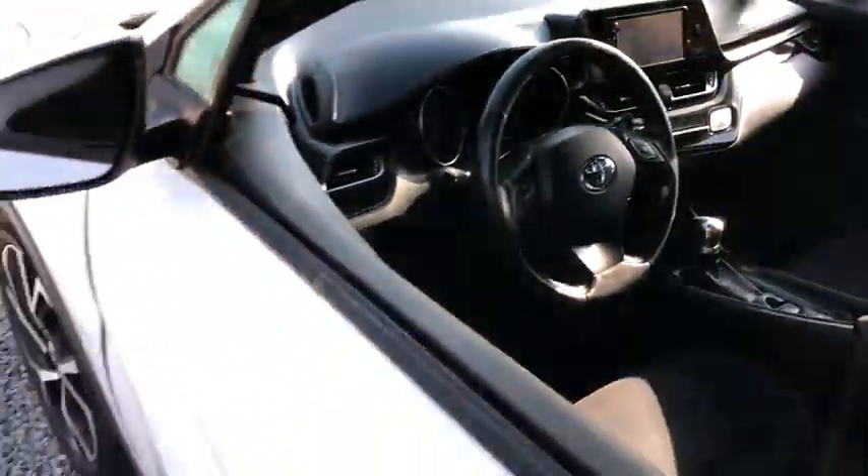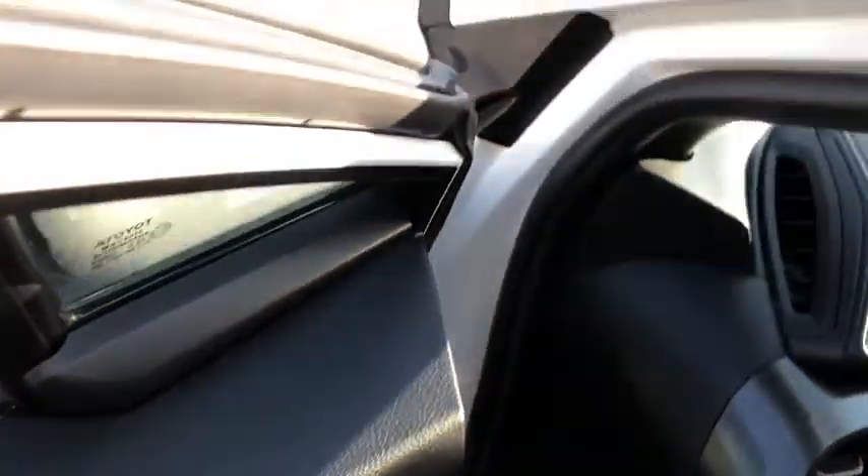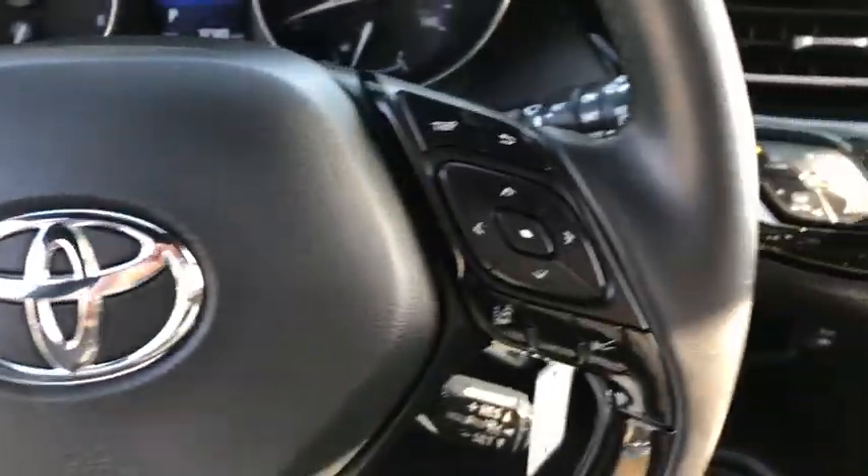The C-HR handles like a race car and has all the safety features you'd expect from a Toyota vehicle. This vehicle has less than 40,000 miles.